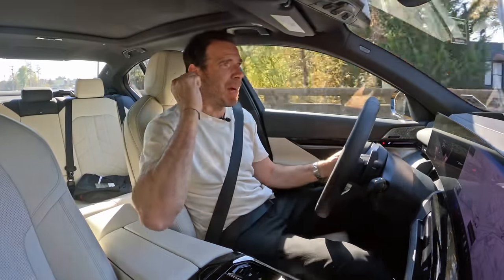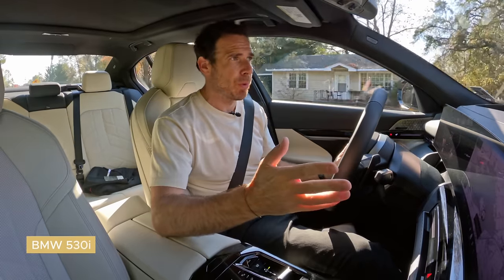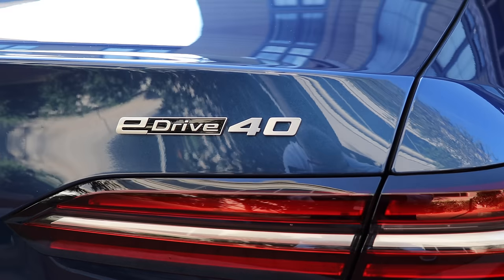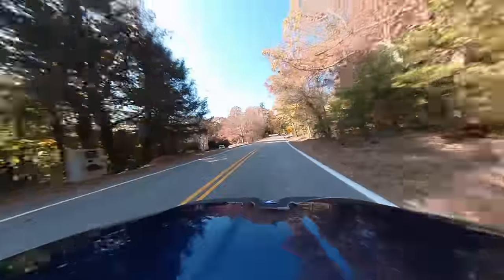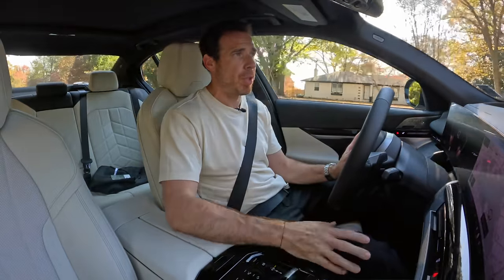So here we go. I'm in the BMW 530i 2024, the G60. Nate in front of me is driving the eDrive40. So two 5 Series with rear-wheel drive. Of course, the drivetrains are completely different — this is a B48 2.0-liter engine, and that's an all-electric drivetrain.